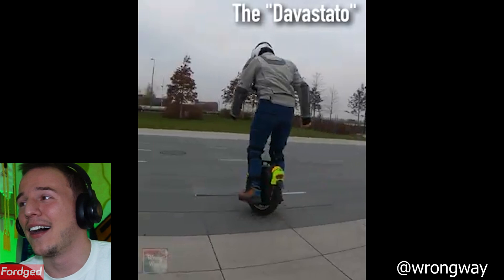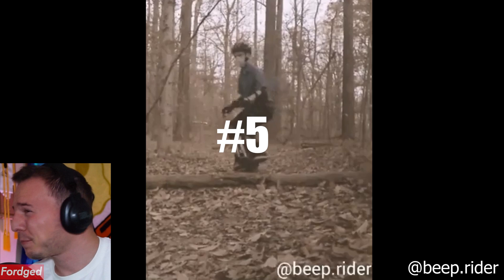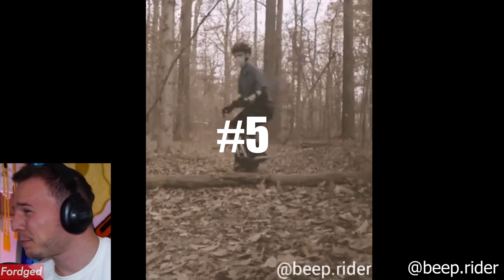Number 6, with the Devastato — I think I'm saying it right — with the backwards mount. That's impressive. Beep Rider, this guy makes this look easy. Bump to 180. That is impressive, that is like next level. It's really cool to see.